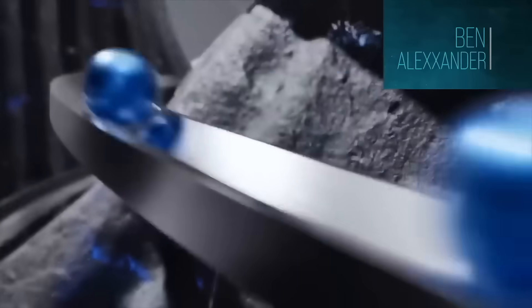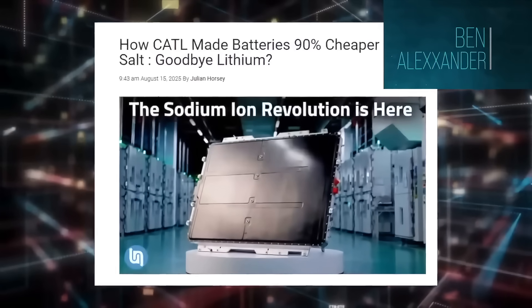For a long time, that wasn't a ridiculous thing to say. Early sodium ion chemistry really was behind lithium-based batteries in some important areas. But what has changed recently — and I literally mean in the last three or four years — is that CATL, the world's largest battery manufacturer, has launched its next generation sodium ion battery platform, often referred to as Naxtra, and they're positioning it for real vehicles, not lab demos, not future concepts. And that forces us to re-examine a few assumptions that people keep repeating as if they're still true.